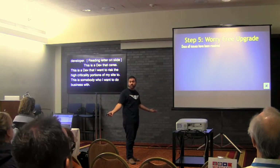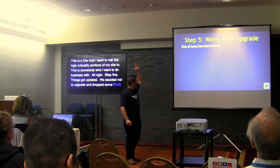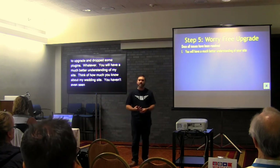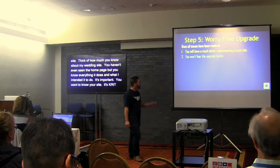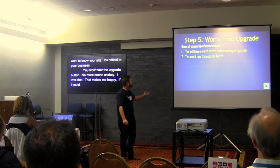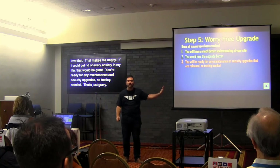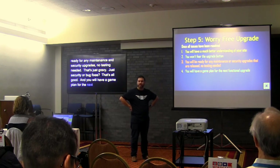Step five. Once all issues have been resolved, you will have a much better understanding of your site — think about how much you now know about my wedding website even though you've never even visited it once. You won't fear the upgrade button — no more button anxiety. You'll be ready for any maintenance or security upgrades that are released; no testing needed, just go ahead and hit that button. And you'll have a game plan for the next functional upgrade — it won't be daunting, you know what you've got to do, and you'll have that relationship with your devs.